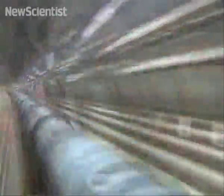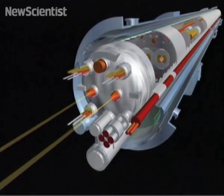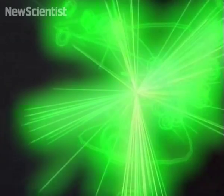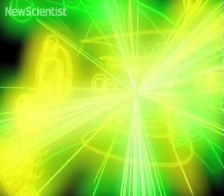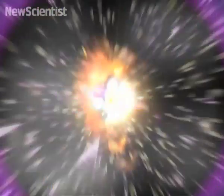The protons will circulate in a vacuum tube and will be steered around the 27km course by over 9,000 magnets. Superconducting devices called cavities will accelerate the protons for about 20 minutes until they reach 99.9999991% the speed of light.